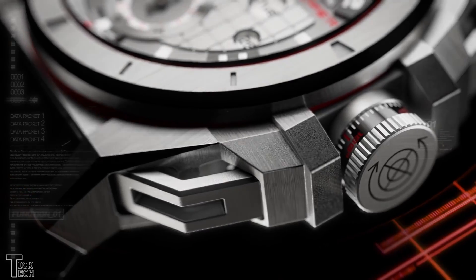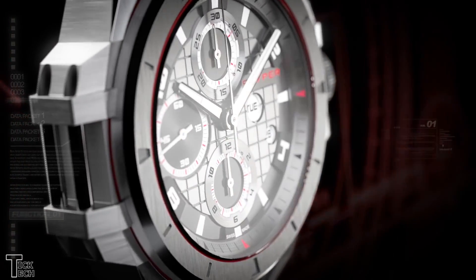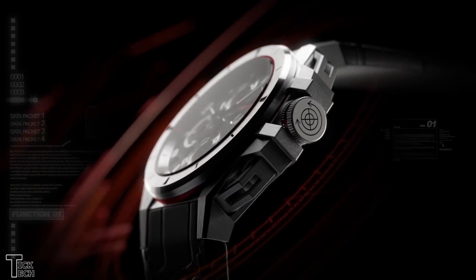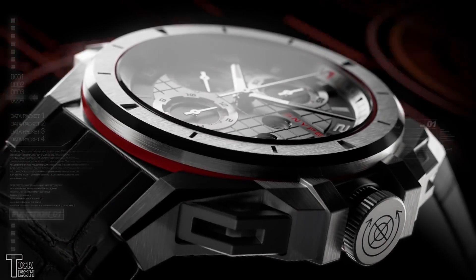It's powered by the self-winding Sniper caliber, providing hours, minutes, seconds, day and date, running at 4Hz with a power reserve of 48 hours. The logo on the crown and strap stitching make it even more distinctive.